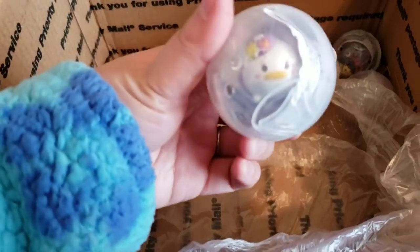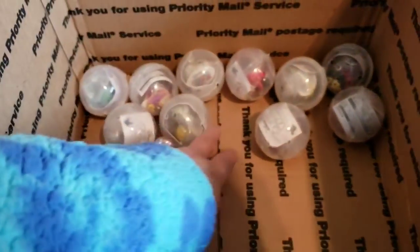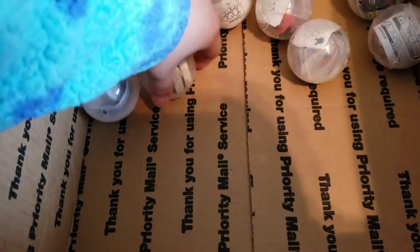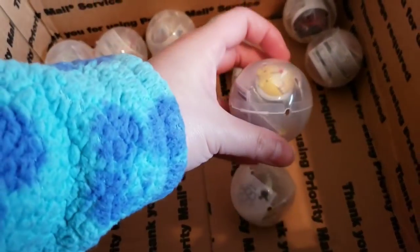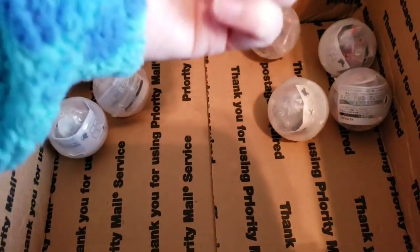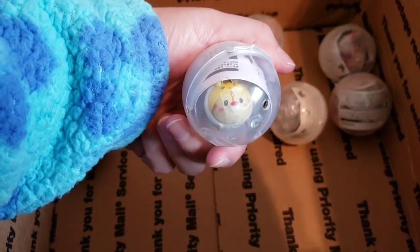Oh, there's one more — and Daisy! So I think there are ten total — two, four, six, eight, ten — and they got three of these guys. Are they the same expression? This one is a sleepy one, this one is a regular face, and this one is also a regular. Well, I guess I got another for trading.